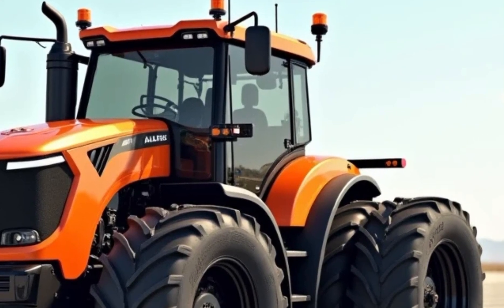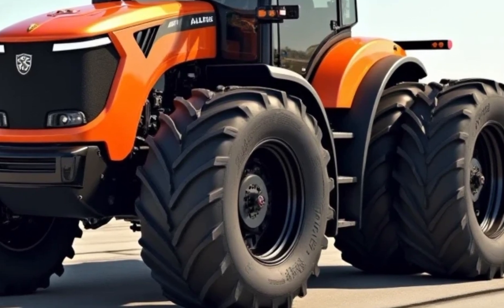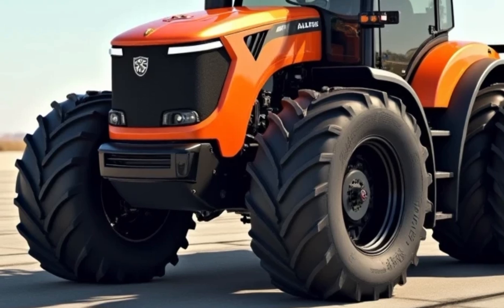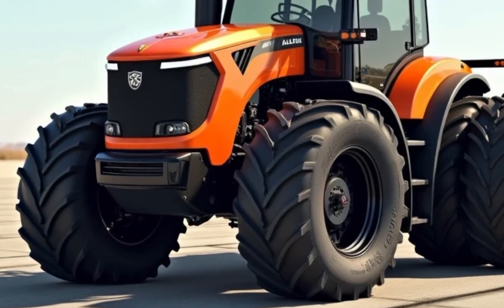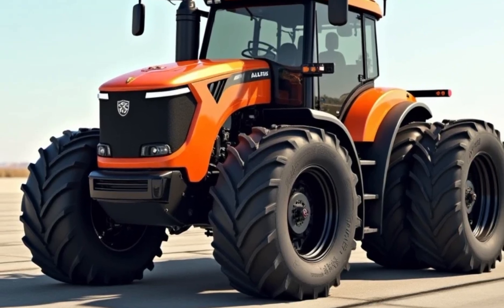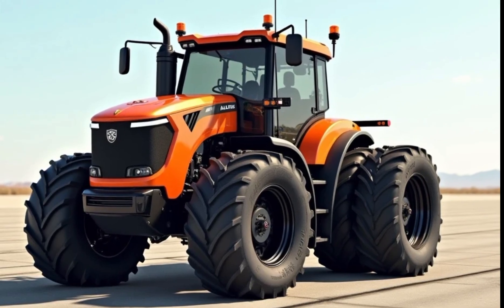Durability has always been a hallmark of Allis Chalmers, and this 2025 model is no exception. Built with a reinforced steel chassis, it can withstand the rigors of heavy use in challenging conditions. The tractor's bodywork incorporates high-strength materials resistant to corrosion and impact, ensuring it remains in top shape for years.